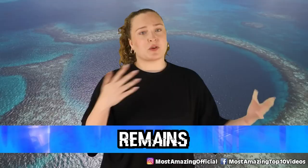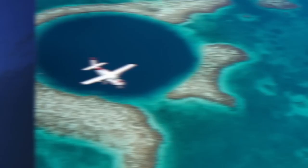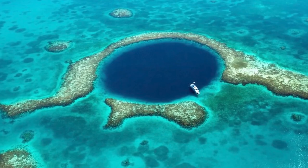In our number one spot today, we have remains. By far the most unsettling of all the discoveries on this list are the bodies of two divers found during the 2018 expedition. There have been three divers known to have gone missing after diving in the Great Blue Hole, and we aren't sure which two were found or exactly how they died. Despite being found, authorities decided the best thing to do would be to leave them, saying, quote, they're at peace where they are. It serves as a reminder of how dangerous this can be, even for those with all the necessary experience.